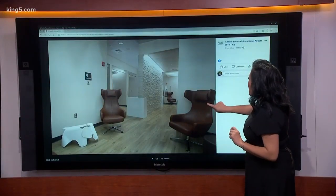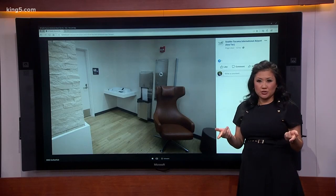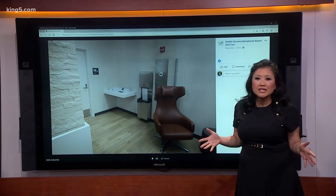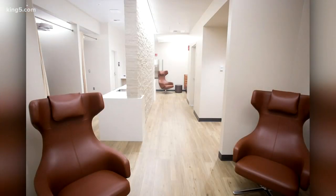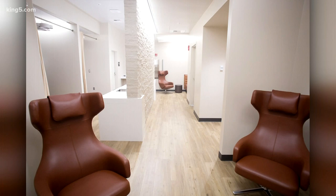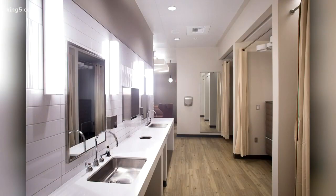Take a look at this. SeaTac just posted this a few hours ago. We've got pictures up close so you can see it. The airport is one of the first in the country to offer a nursing suite of this caliber. It looks like a spa. It's 450 square feet, decked out with several high-end finishes. It has alcoves for privacy, a lounge with comfy seating, stroller storage, charging stations, and also adjustable lighting.